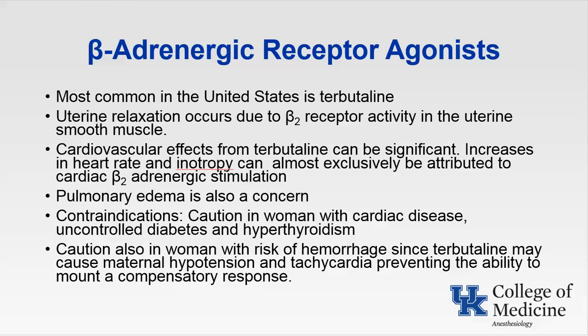Let's talk about beta-adrenergic receptor agonists. The most common in the United States is terbutaline, which can be administered IV, subcutaneously, or orally. It is 60 times more selective for beta-2 receptors compared to beta-1 receptors. Pulmonary edema during terbutaline use is thought to result from fluid overload and increased pulmonary capillary permeability, with fluid retention from beta-adrenergic stimulation causing increased renin and anti-diuretic hormone. There is concomitant stimulation of beta-1 receptors causing maternal side effects including tachycardia, cardiac dysrhythmias, palpitations, myocardial ischemia, chest pain, shortness of breath, and pulmonary edema.